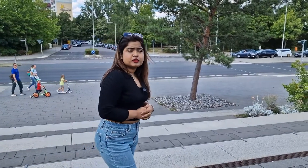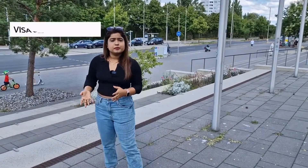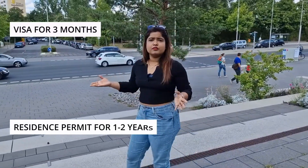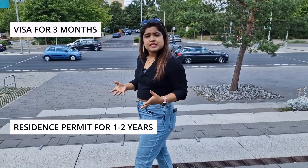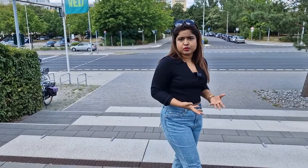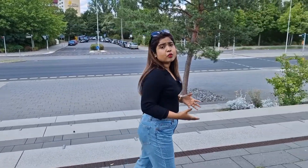The student visa is generally issued for 3 months, and once you arrive in Germany you need to apply for a residence permit from the local foreigners office. This residence permit is valid for 1 to 2 years depending on your course. You are also allowed to work for 120 full days or 240 half days per year, so you can manage expenses through part-time work alongside your studies.